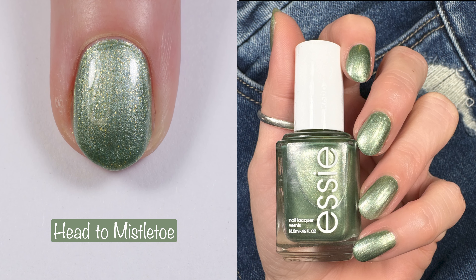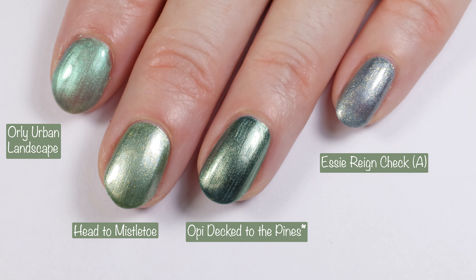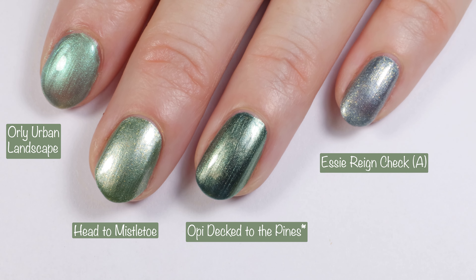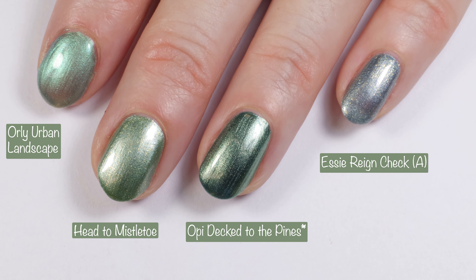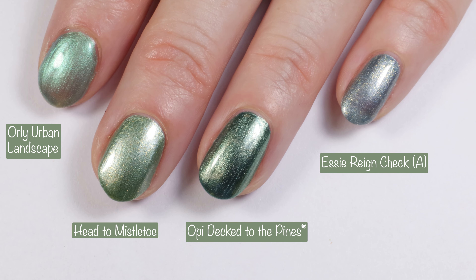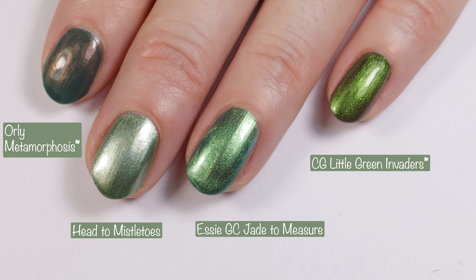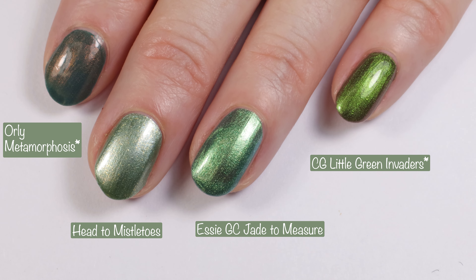Here you can see Head to Mistletoe in the indoor crappy lighting compared to under studio lighting. Comparisons: Orly Urban Landscape — I will be reviewing the Futurism collection this week — then OPI Deck to the Pines and Essie Rain Check. I like OPI's green and Essie's green the most; Orly's green is a three-coater and I wasn't a huge fan of the formula. Then Orly Metamorphosis, Essie Gel Couture Jade De Measure, and China Glaze Little Green Invaders. No outro — you don't need to hear this voice anymore. Have a great weekend, love you, bye!